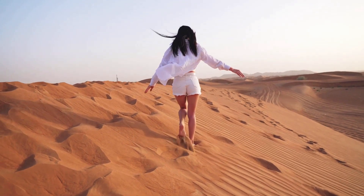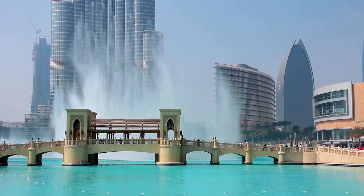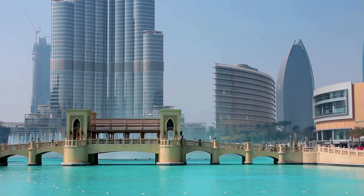Hello and welcome to this comprehensive Dubai travel guide. Dubai is a city that is known for its glitz, glamour, and opulence. It is located in the United Arab Emirates and is a popular tourist destination.